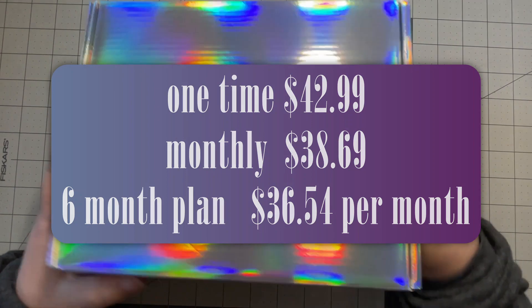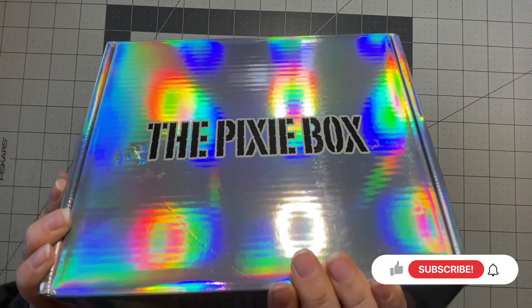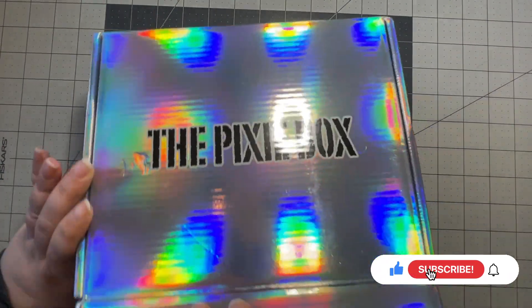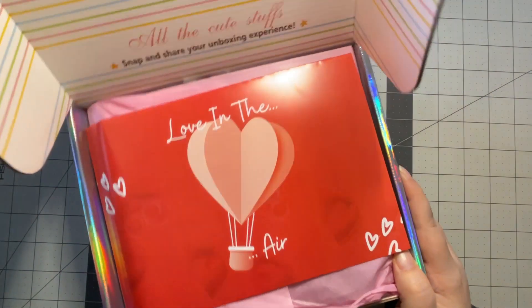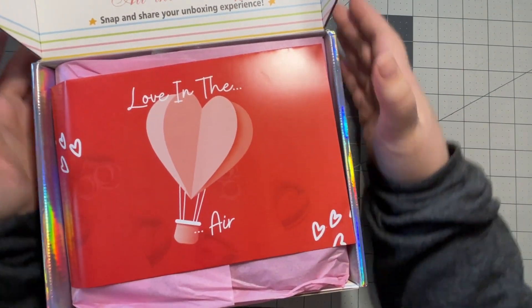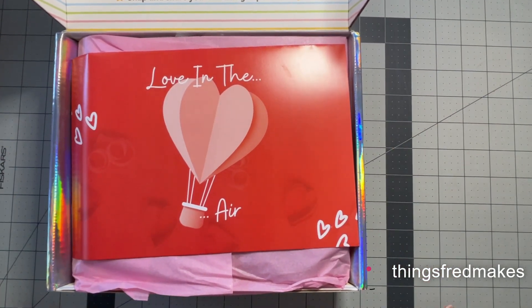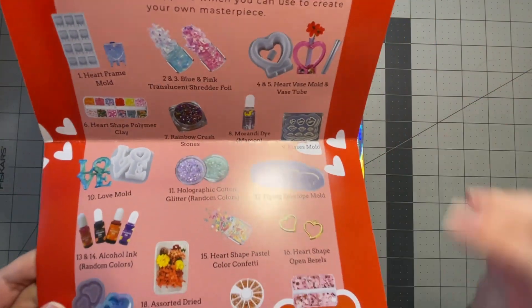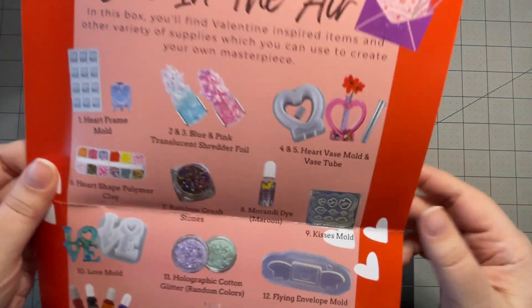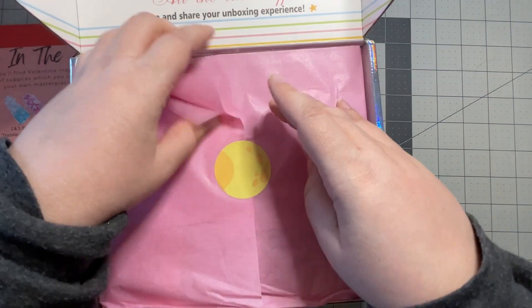Let's take a look inside this box — I also have some housekeeping stuff to discuss at the end of the video. I just got it in the mail, I haven't opened it, I haven't looked to see what's inside, so this is new to both of us. The theme is 'Love is in the Air' — I completely forgot what this theme was. You always get a card with 20 items listed, and I keep it next to me to refer back when I don't know what something is. We have pink paper instead of yellow this time.